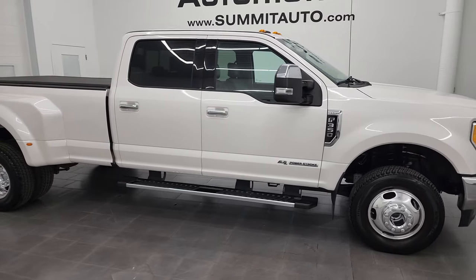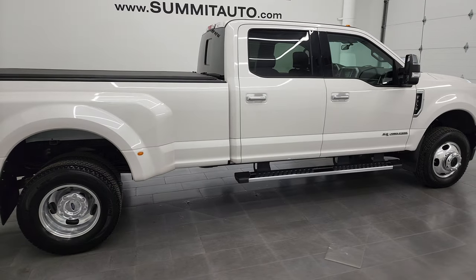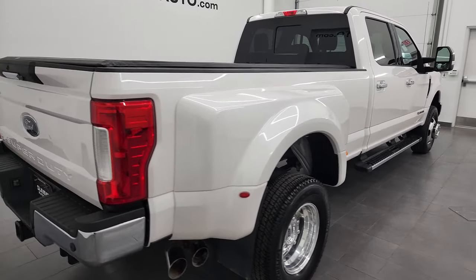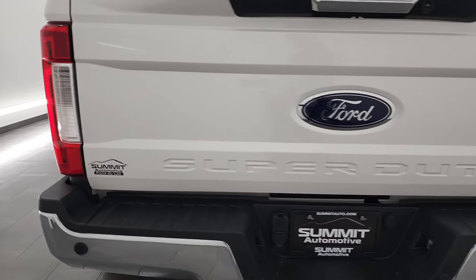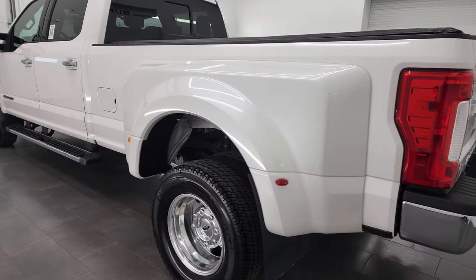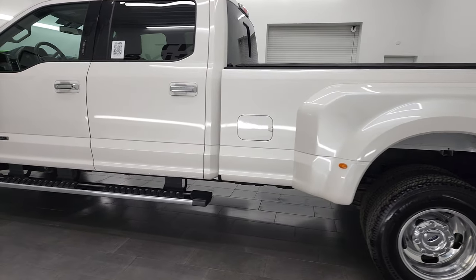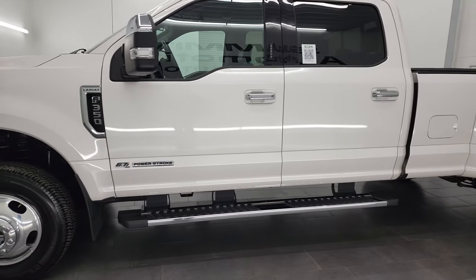Hey, this is Brett and this 2017 Ford F-350 Crew Cab Long Box Dual Rear Wheel Lariat is stock number 13300Z. I am here at Summit Automotive in Fond du Lac, Wisconsin — your new and used heavy-duty truck headquarters. This 2017 Ford F-350 has the 6.7 liter Power Stroke diesel engine.